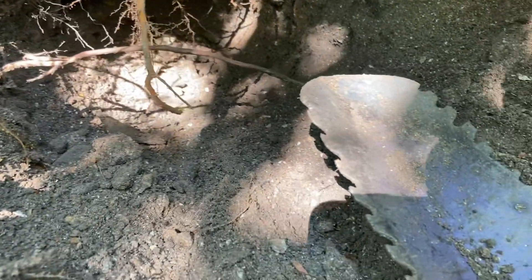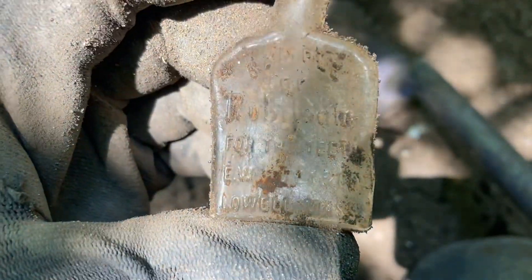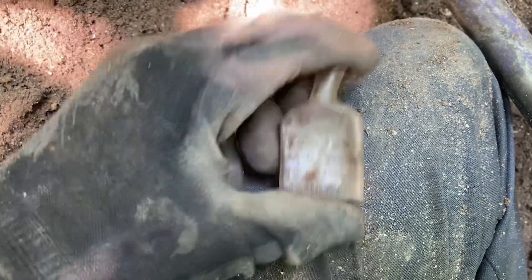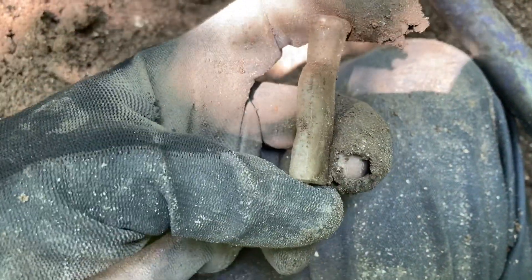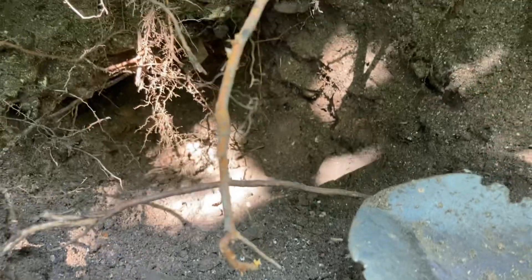I got one of the most unique and smallest and melted bottles ever. It's a Rubiform — which is like for the teeth — from Lowell, Massachusetts. This thing is small. Usually they're like this big, but this one is like maybe one tenth the size of that other one. Which is crazy. I was not expecting that little guy.